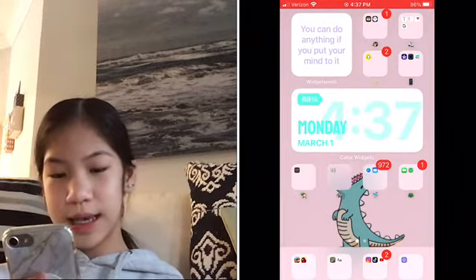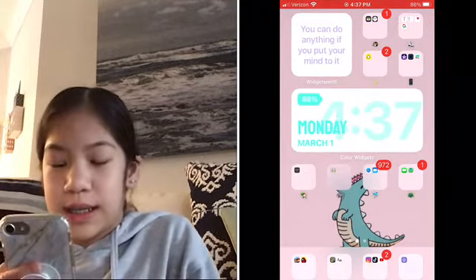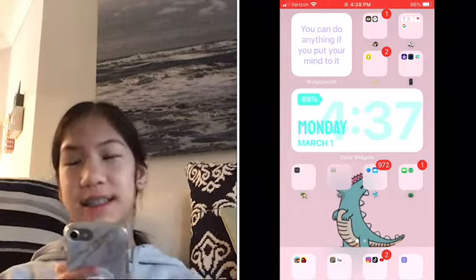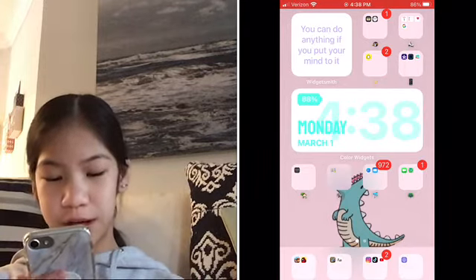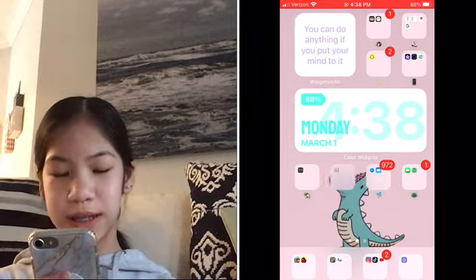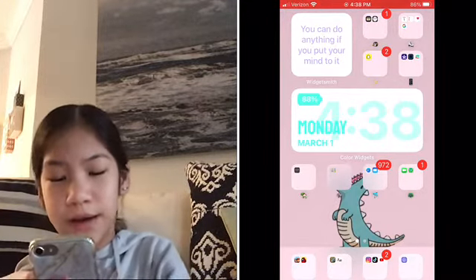I'll start with this page. I have two widgets here. The first one is from WidgetSmith — it says 'You can do anything if you put your mind to it' in purple. The other widget is from Color Widgets — it says Monday, March 1st, time 4:38, battery 88. It doesn't always change the battery right as it goes down. Currently my battery is at 86, but it doesn't always adjust right as the battery changes.